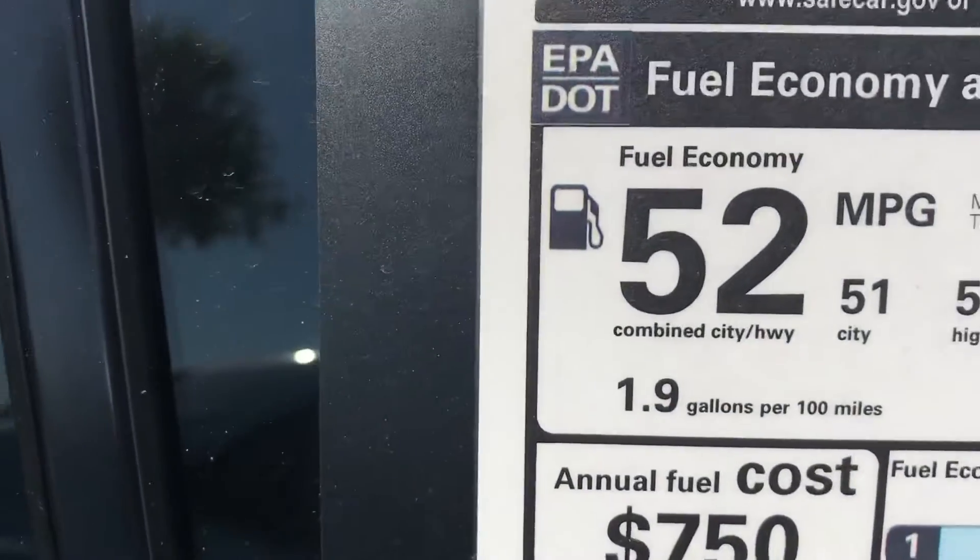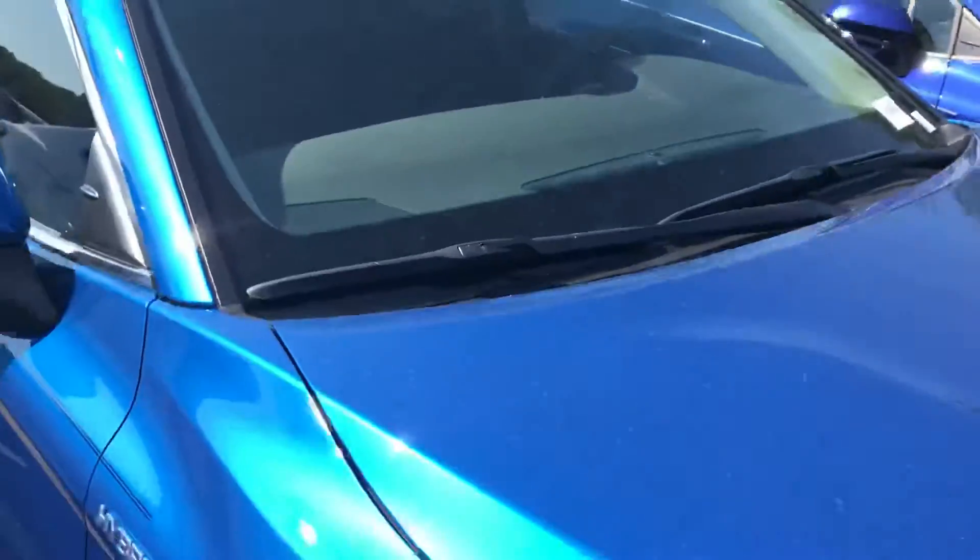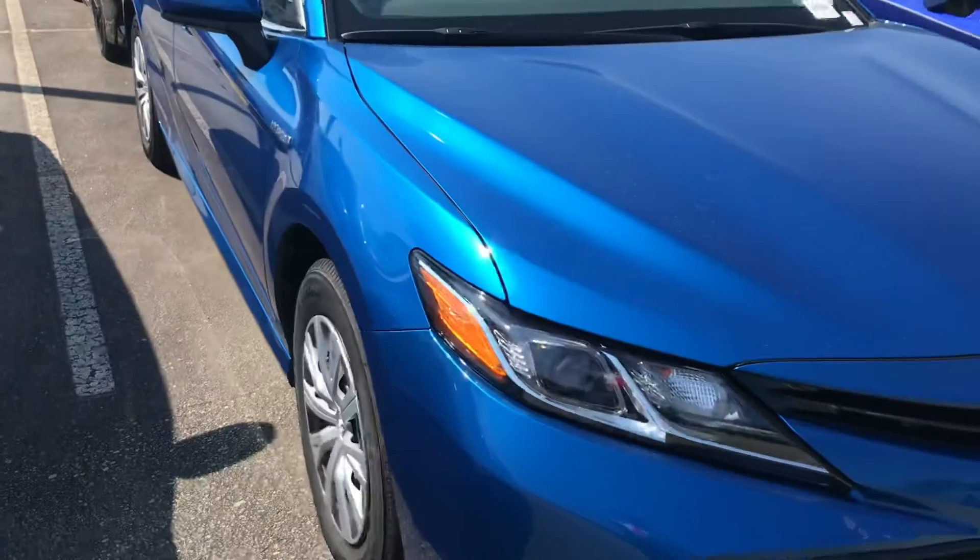Miles per gallon combined is 52 — that's pretty decent. There you have it, this is the 2019 Camry LE Hybrid.